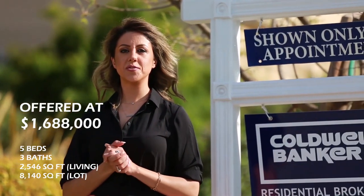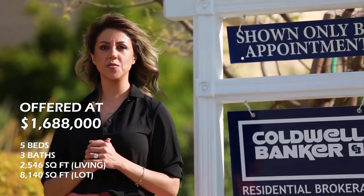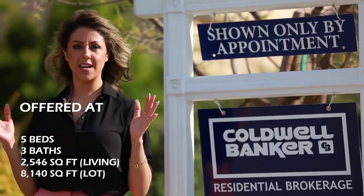This gorgeous house features 5 bedrooms, 3 full baths, 2,550 square feet of living space on an 8,000 square foot lot.